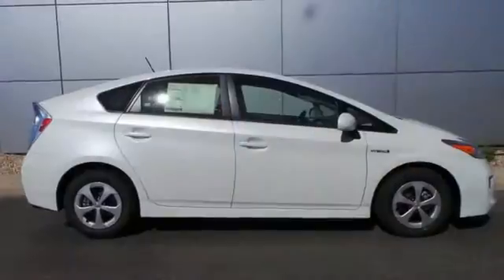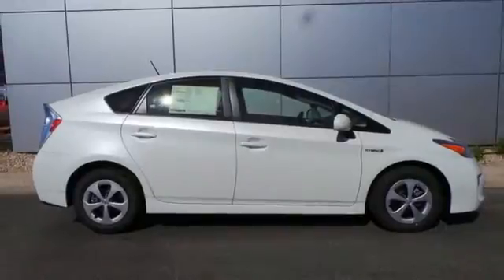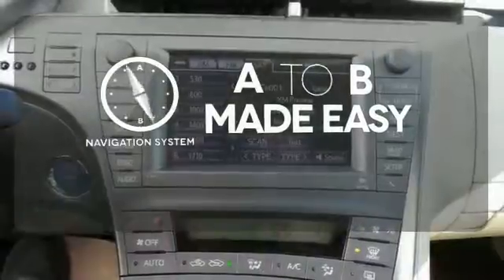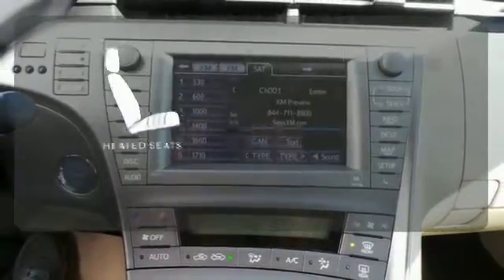After all, the smart key system, a touch screen display, a backup camera and climate control all come standard. Never feel lost again with the navigation system. Ward off the chills with heated seats.